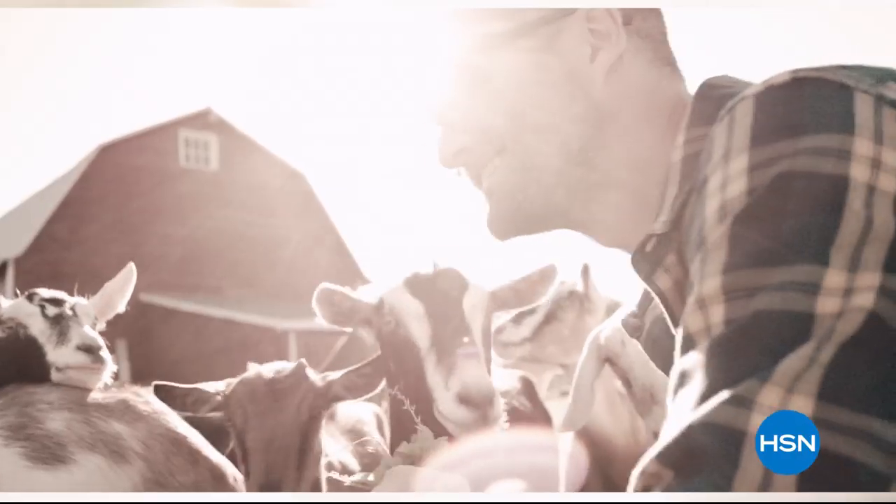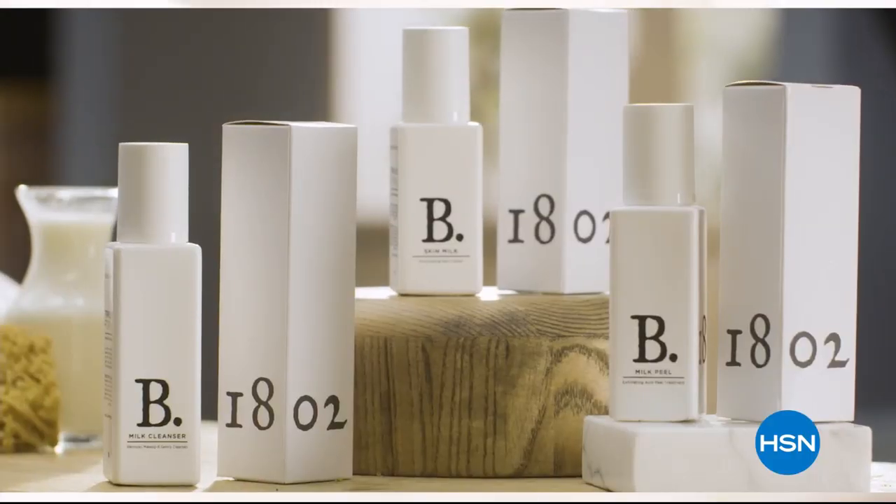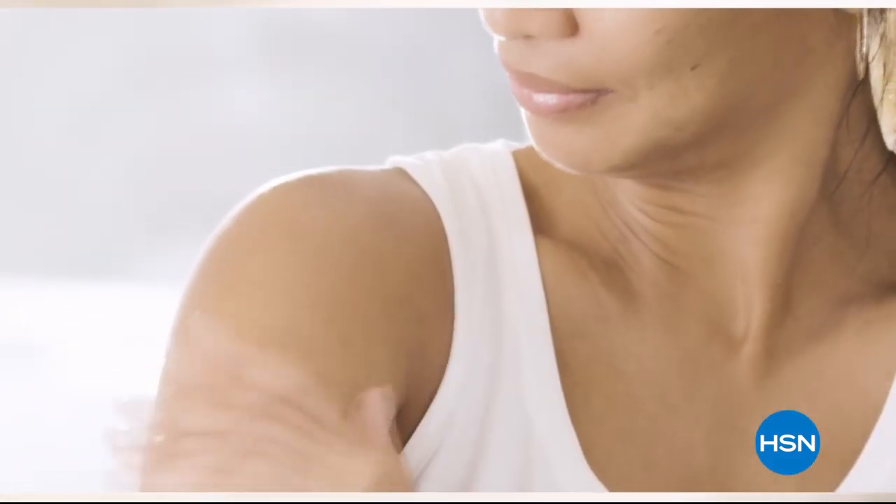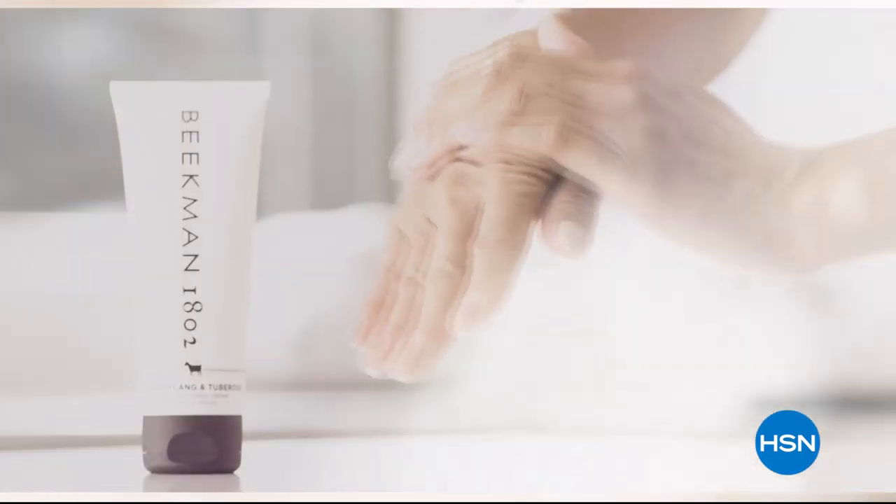We use goat milk because we had it, and that's how our company started. But what we learned over the years is how beneficial goat milk is, not only for the skin, but for your body. Goat milk adds moisture to your skin.